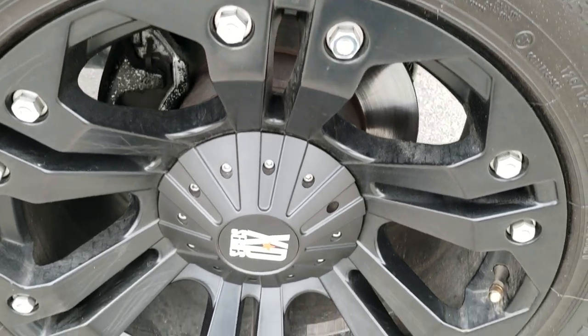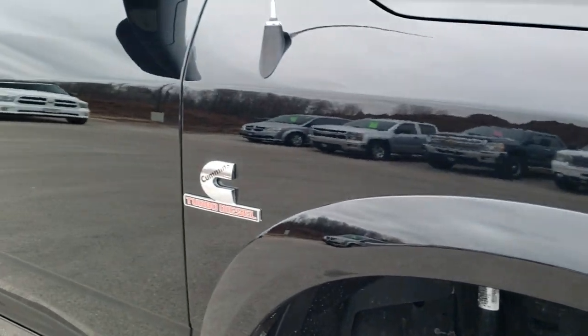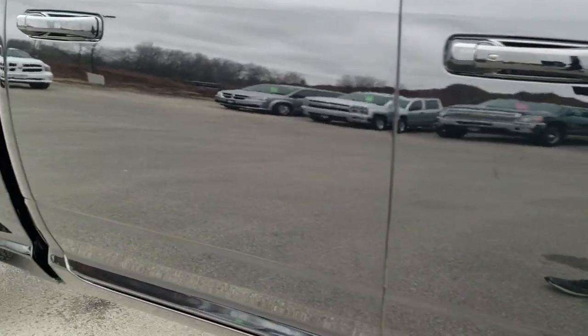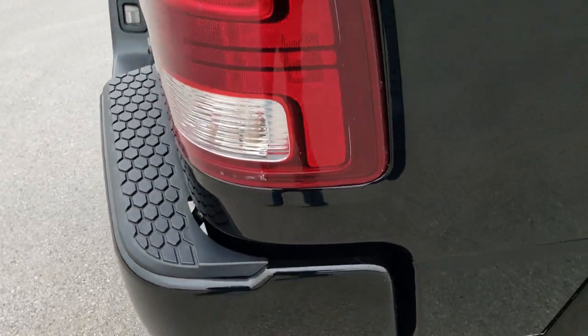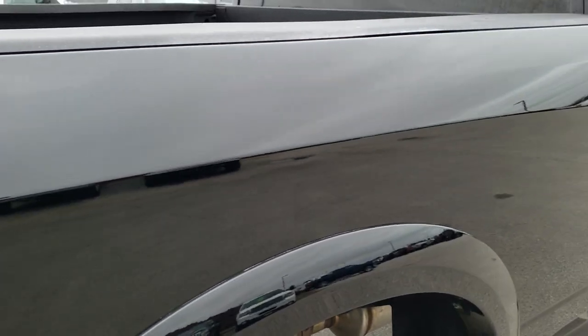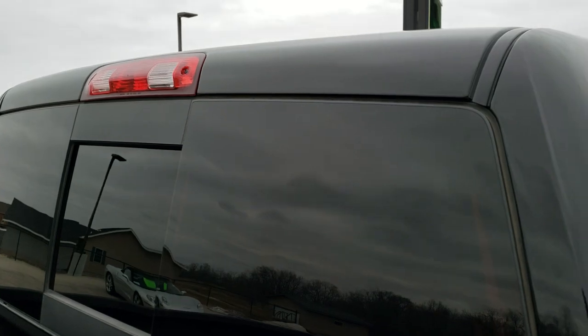Passenger side rim — no scuffs or scrapes on that. And as you go down this side of the truck you can see just how clean the body is, how reflective and mirror-like that paint is. We take these HD videos so if you are far away or even close by and just cannot make the trip down but you're still interested in purchasing the truck, you can see the truck, hear the truck, and have confidence in the vehicle you're looking at before you even get here, so that when you do get here there are no surprises.